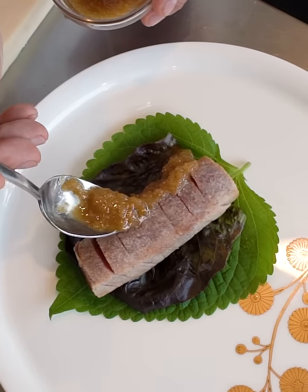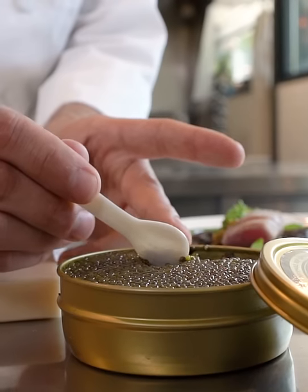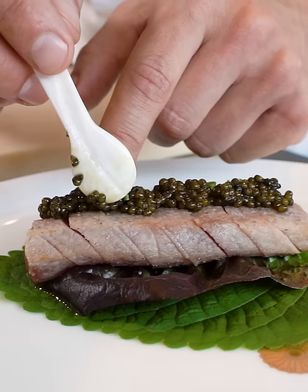The second dish was Big Eye Tuna Tataki, Big Eye from Hawaii. For that one, we put in a little sesame leaf, a little bit of red vein, and ginger dressing, and the caviar on top of that, keeping it very simple.